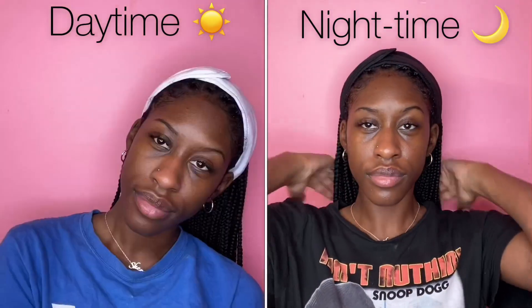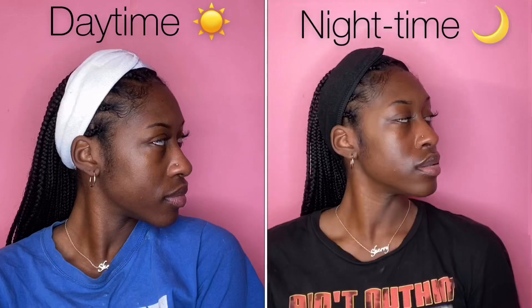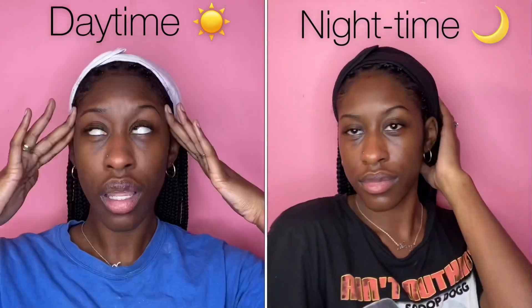And that's how I keep my face hydrated in cold weather. Make sure you drink water, and thank you guys so much for watching. Peace.